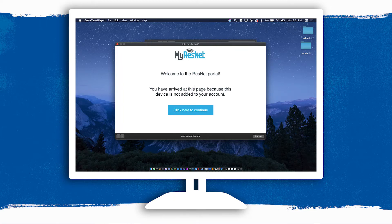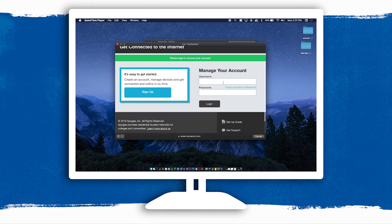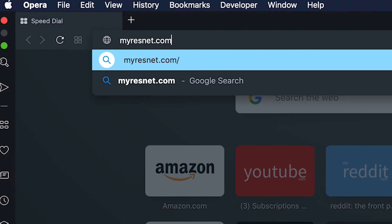Forget to make an account beforehand? No worries, just do it when you get here. When you try to connect to the network, it'll recognize that you're using an unregistered device and typically redirect you to the portal where you can get set up. If the redirect doesn't happen automatically, go to MyResNet.com to register.